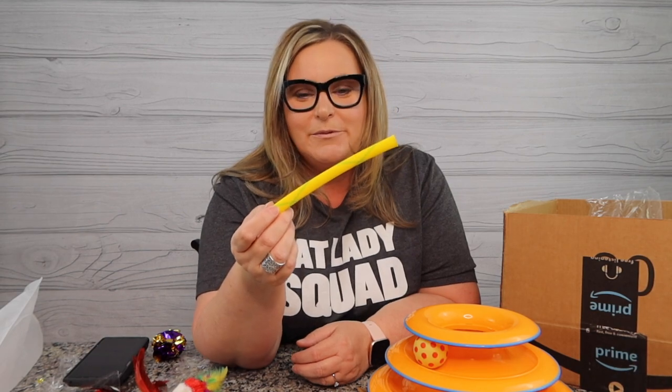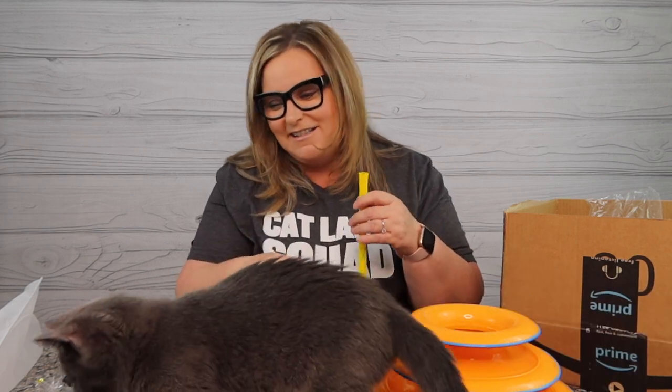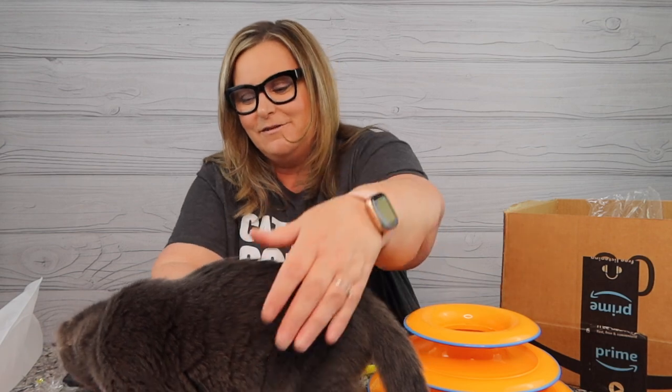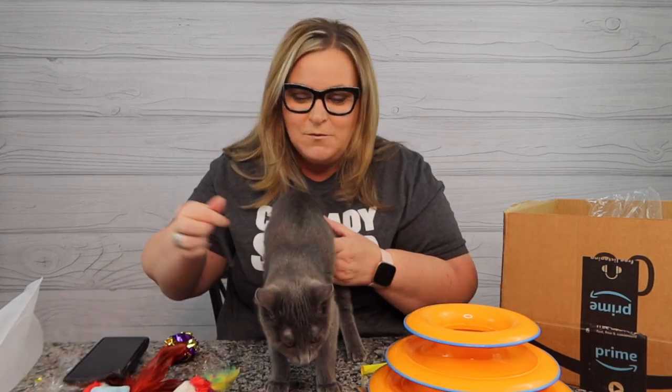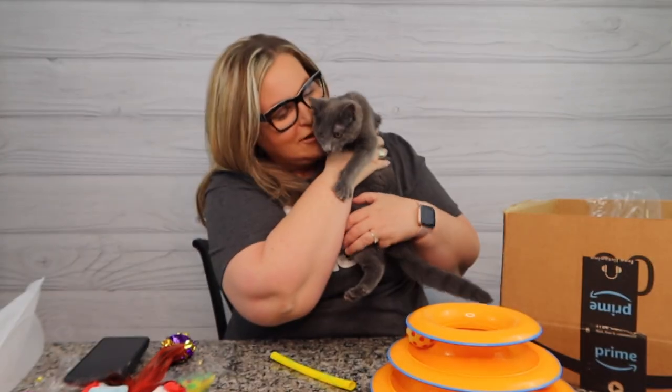Baby carries these around the house. She's going to carry that thing around everywhere! Absolutely the best toy ever guys - link below. Kitty Boinks is a huge winner for little Gigi. All these toys - what a great haul!